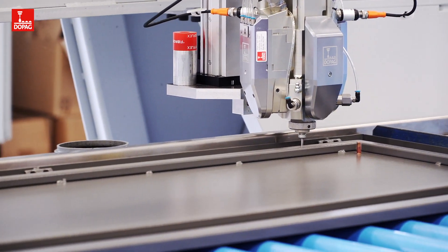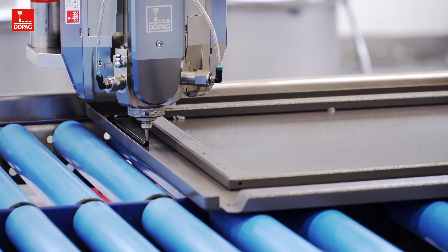The new system is much more modern. It can store an infinite number of program positions. In contrast, our other system was getting on a bit and was no longer able to deal with all the stress.